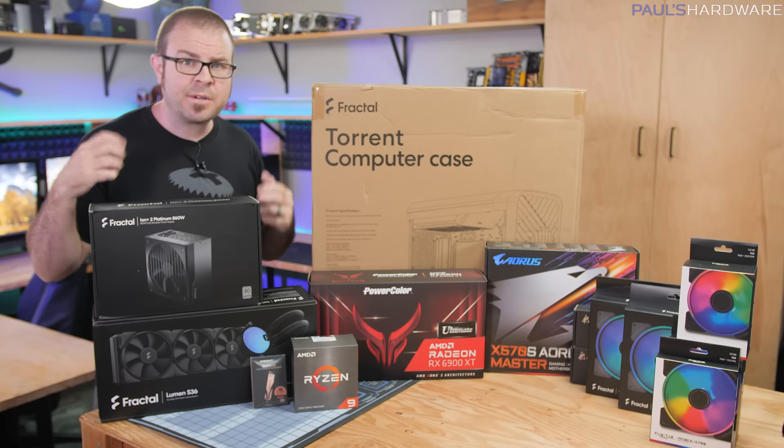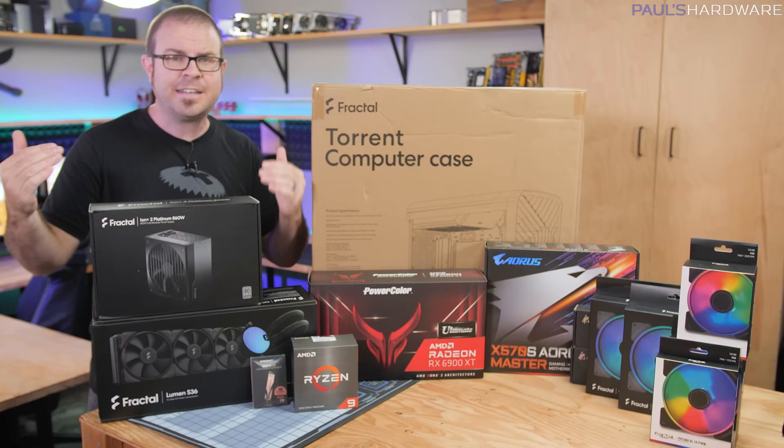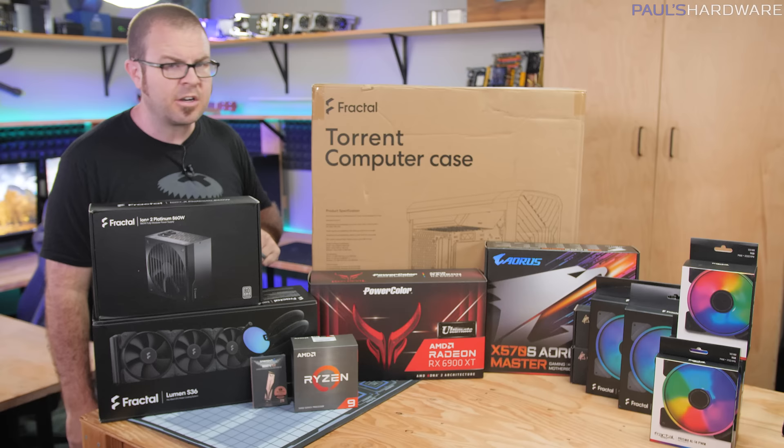What's up guys, welcome to Paul's Hardware. Today I'm going to be building this epic gaming PC featuring some of the fastest hardware currently available, like the Ryzen 9 5950X 16-core processor and the Radeon RX 6900 XT in the Red Devil variant by PowerColor.